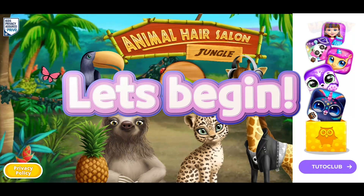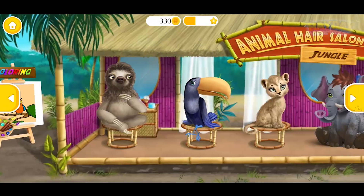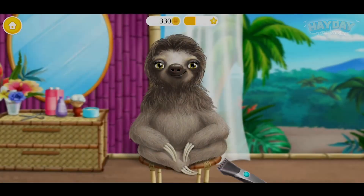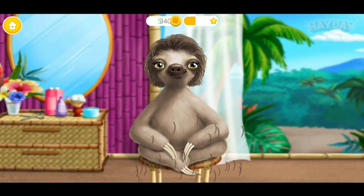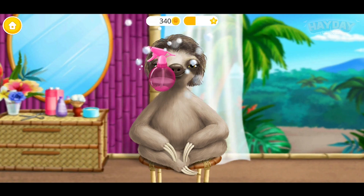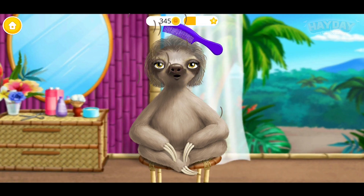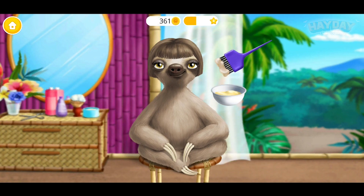Salon jungle! Let's have some fun. Hello, will you help me change my hairstyle? Wow, spray some water on my hair. Take the scissors and do it.